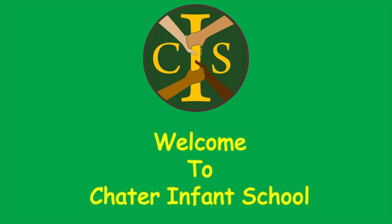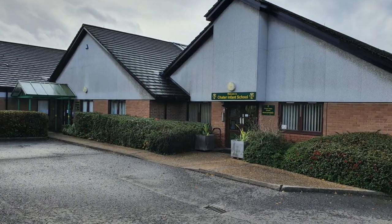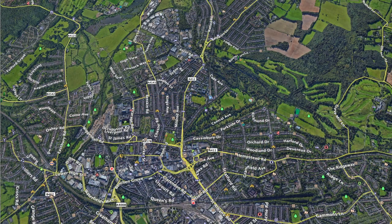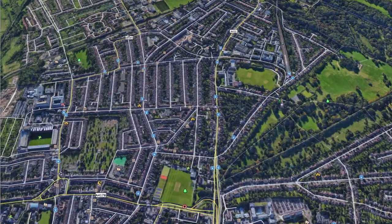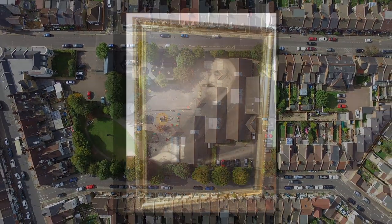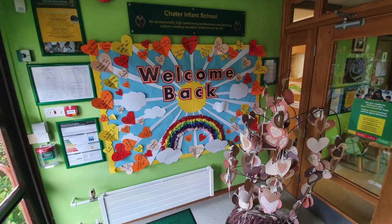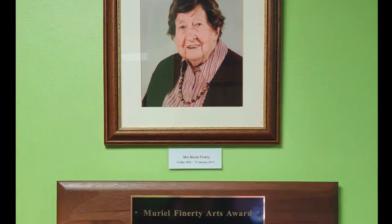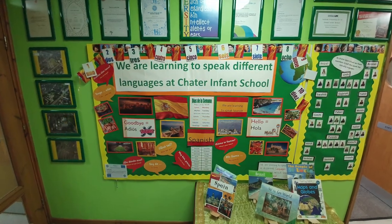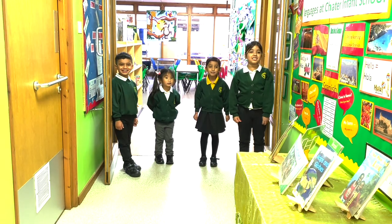We are delighted that you have chosen to find out more about our school. We hope that you enjoy exploring this tour and that it helps you to find out about life at Chater. Chater Infant School is a two-form entry community school for children from three to seven years of age. It is situated in the heart of West Watford and the current building dates from 1989, although there has been a Chater School on the site for over 100 years. We are very proud of our diverse communities and celebrate the richness and vibrancy that the various cultures bring to our school. At Chater, we value everyone as an individual and always aim to create a culture of successful learners who are confident and responsible citizens. Welcome to Chater Infant School!